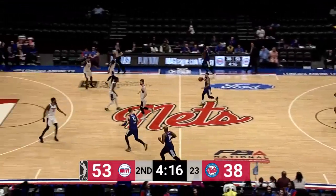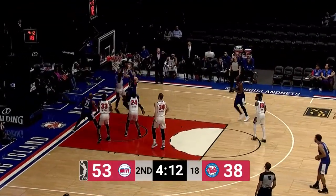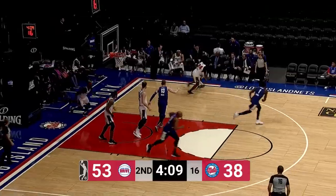First lay-in for Craig — he's got six. Long Island trying to play with more pace here, even off of makes, as they get up the floor. Iverson with a block on Moussa.